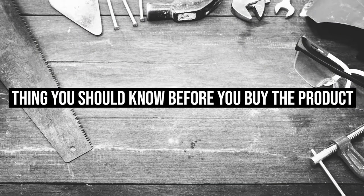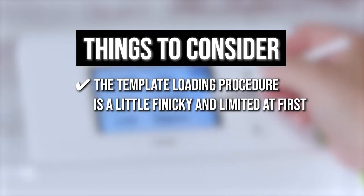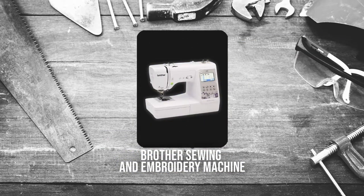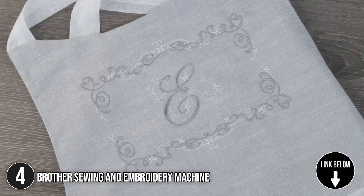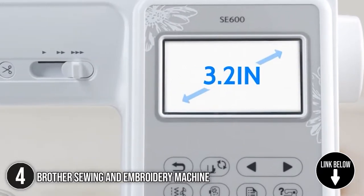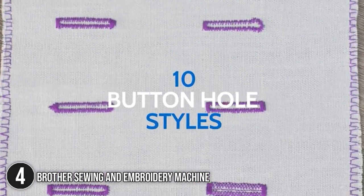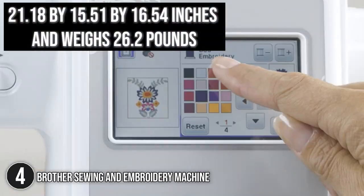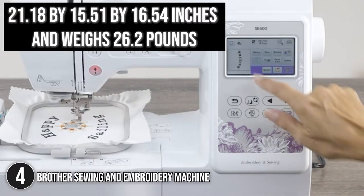Keeping all that in mind, the thing you should know before you buy the product is the template loading procedure is a little finicky and limited at first, but once you get the hang of it, it's incredibly versatile. The fourth best of Brother on our list is the Brother Sewing & Embroidery Machine, which comes with 80 built-in designs and six embroidery lettering fonts for personalizing your projects. It also has 103 sewing stitches, including 10 auto-sized buttonhole variations. It measures 21.18 x 15.51 x 16.54 inches and weighs 26.2 pounds.